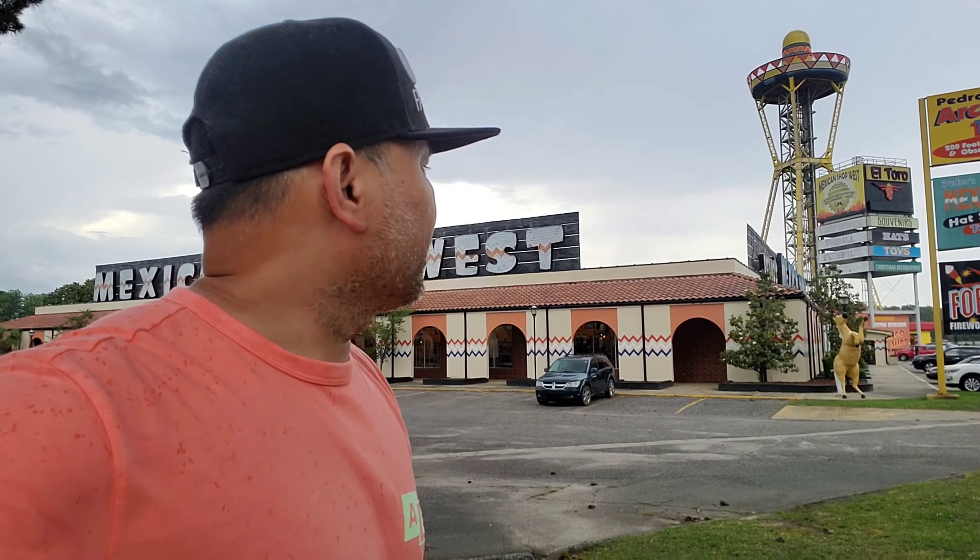They got a big old sombrero tower. I think they're always open — they have a restaurant, they got everything on there, so you can go up there. Definitely on the way back from North Carolina we will stop by here again. As of now we're gonna head on our way to North Carolina and we'll see you guys there. I'll post another video tomorrow — right now it's raining, so peace out, thank you for watching.